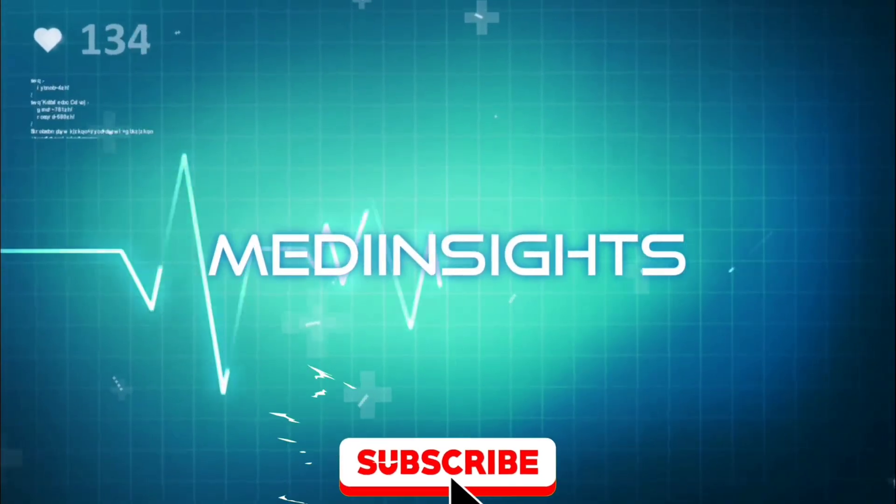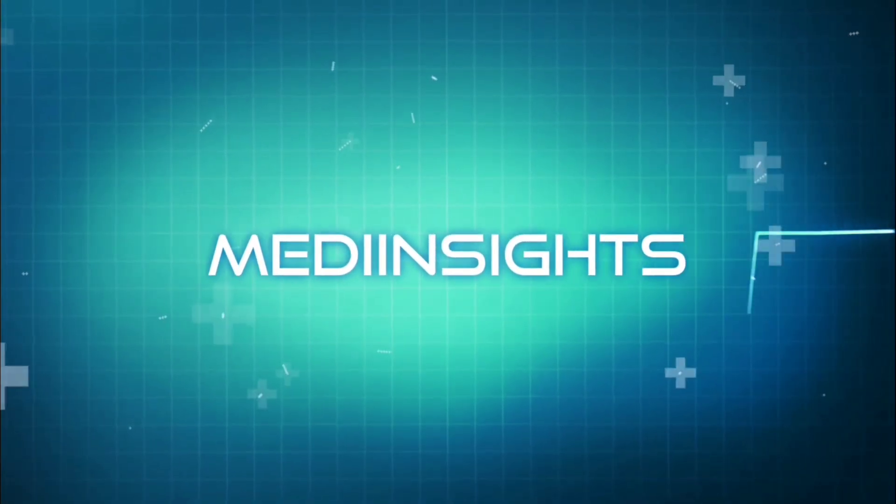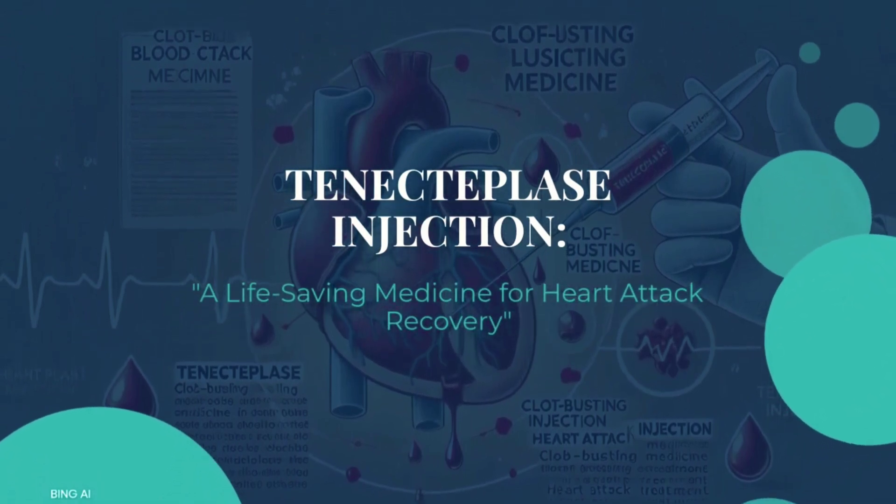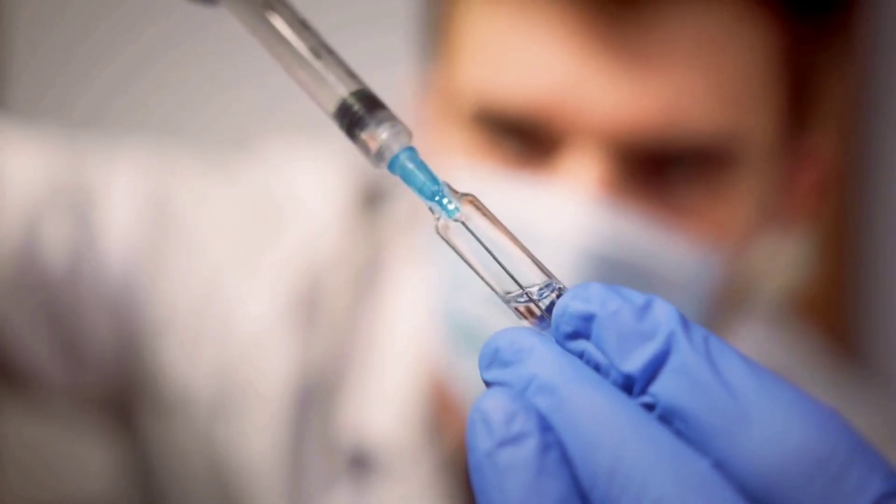Hello everyone, and welcome back to MediInsights, where we unlock the wonders of wellness. In today's video, we'll be diving deep into the medical marvel that is tenecteplase injection.